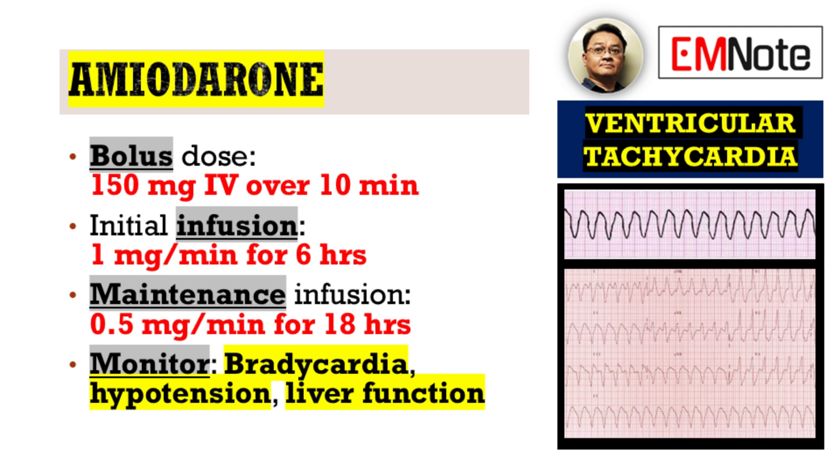Finally, amiodarone stands as another vital agent in the management of ventricular tachycardia. The recommended bolus dose for amiodarone is 150 milligrams intravenously over 10 minutes. Following the bolus, a continuous infusion of 1 milligram per minute intravenously for 6 hours is typically initiated, followed by a maintenance infusion of 0.5 milligrams per minute for the subsequent 18 hours.